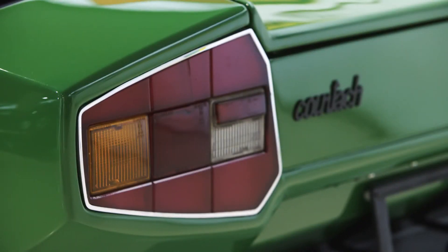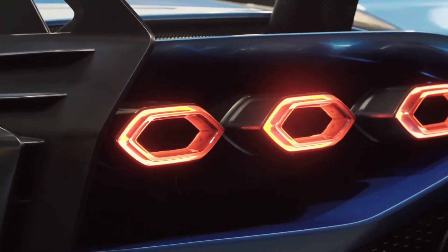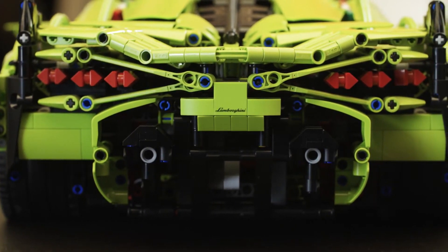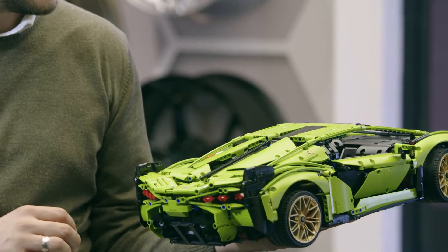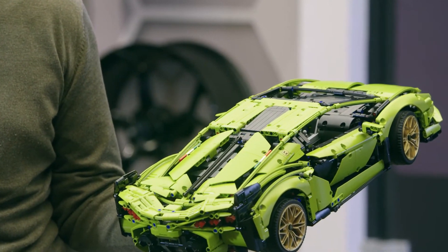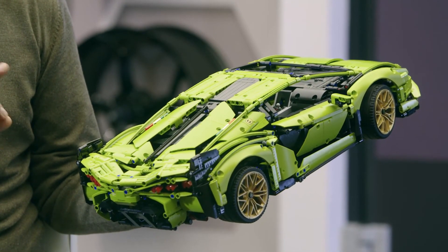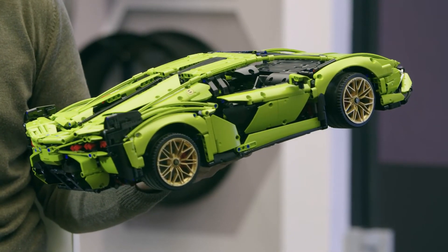One of the most important key elements on the rear was the Countach graphics with the tail lamps done in a hexagonal way, which is perfectly interpreted on the Lego model. And the last most important feature for us was this Periscopio feeling coming from the Countach, which is perfect. So I would say the result is good with all our requests.